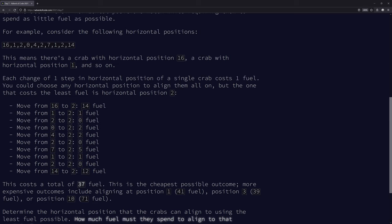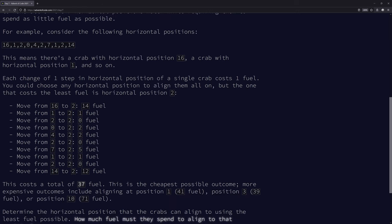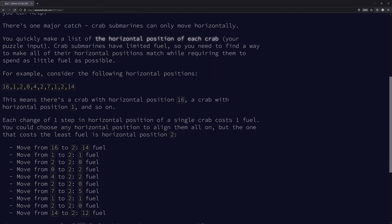Subtract two from the original values, absolute value everything, sum them all - that's the cost to meet up at position two. It's one fuel per one space. This feels like a really strong solution. For part two, they might change the fuel per space, but actually that wouldn't change the answer.